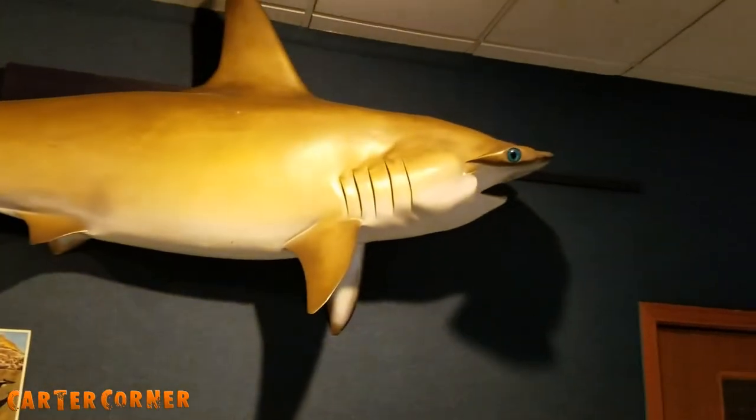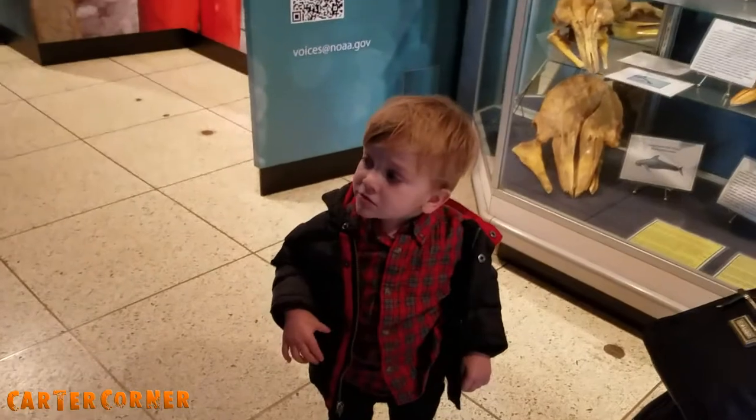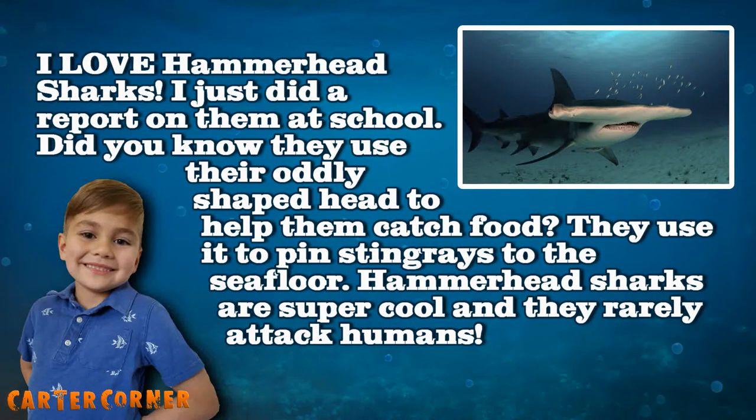Hammerhead! Oh, that looks like you swimming in there — same size as you. I love hammerhead sharks. I just did a report on them at school. Did you know they use their oddly shaped head to help them catch food? They use it to pin stingrays to the seafloor. Hammerhead sharks are super cool — they rarely attack humans.